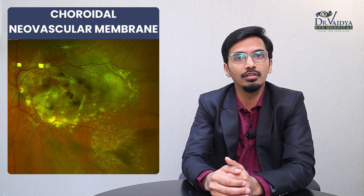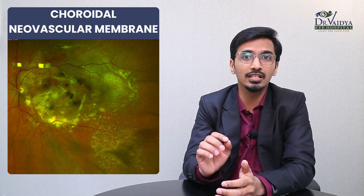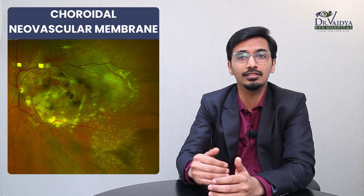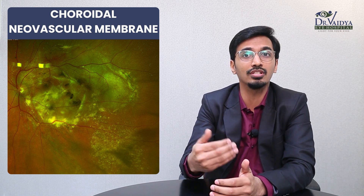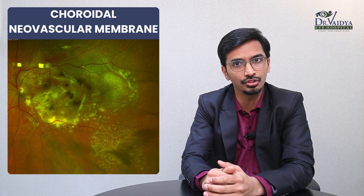The second most common disease is called choroidal neovascular membrane. In this disease, basically there is a new vessel that is formed underneath the retina, and this causes a swelling or accumulation of fluid inside the eye, thereby causing a drop in vision.